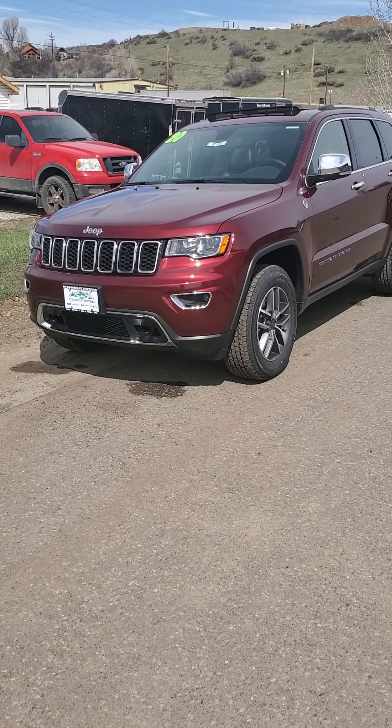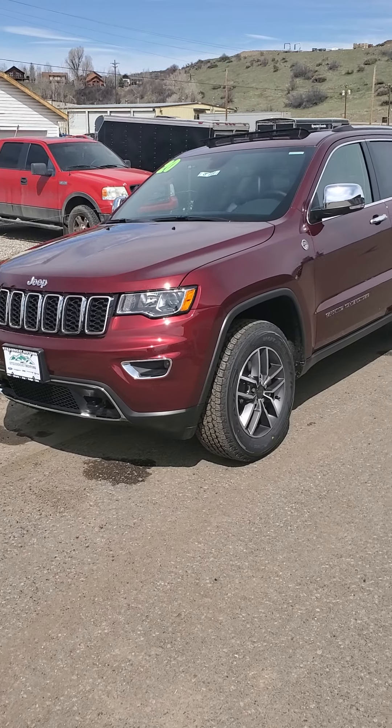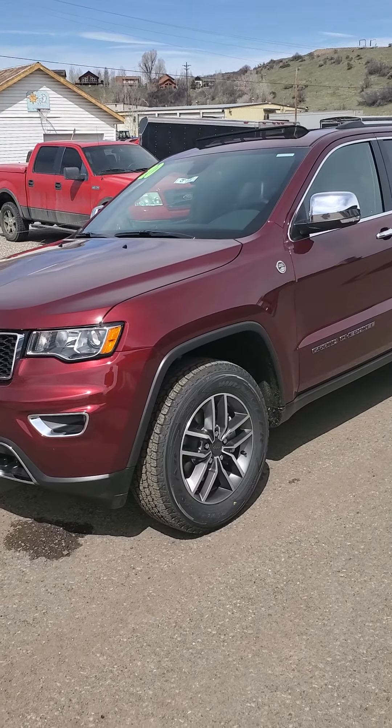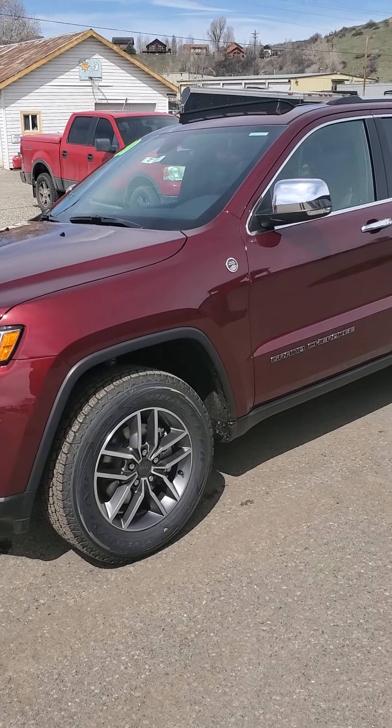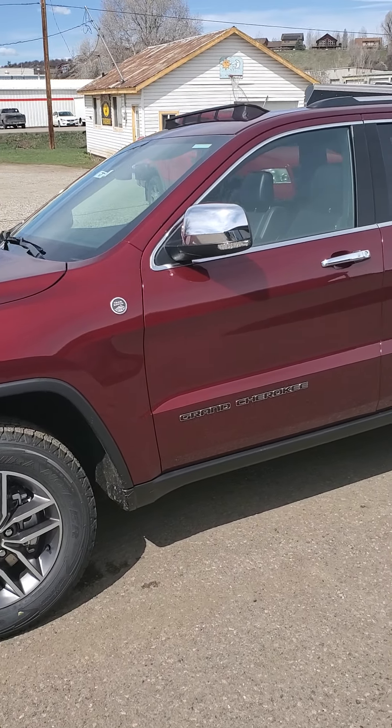Ken, good afternoon. It's Robert again here at Steamboat Motors. Elizabeth asked me to reach out to you with this brand new 2020 Jeep Grand Cherokee. This one has 0% financing for 84 months and she felt like this would actually be a better value for you.